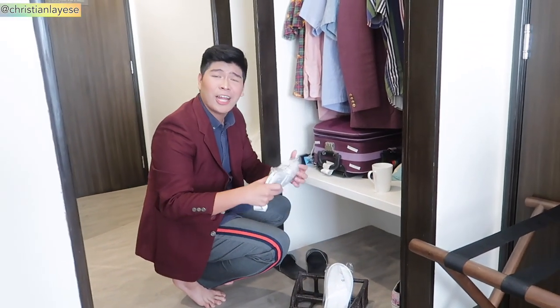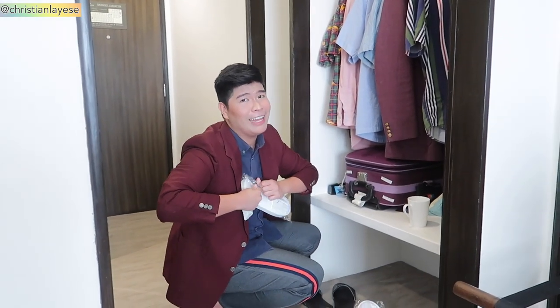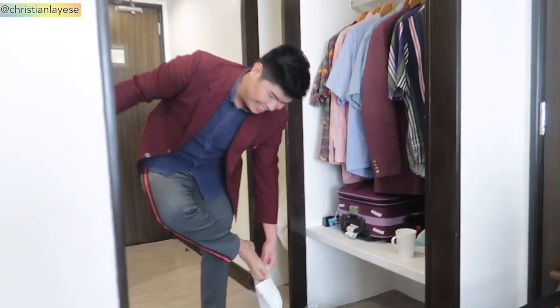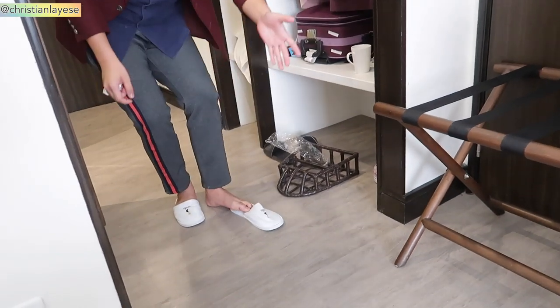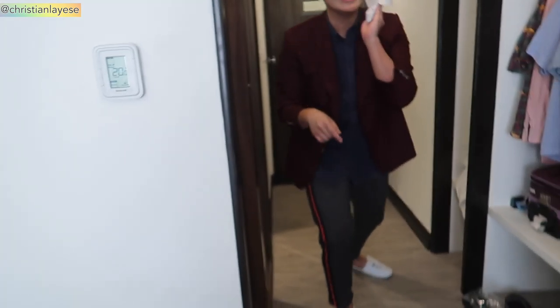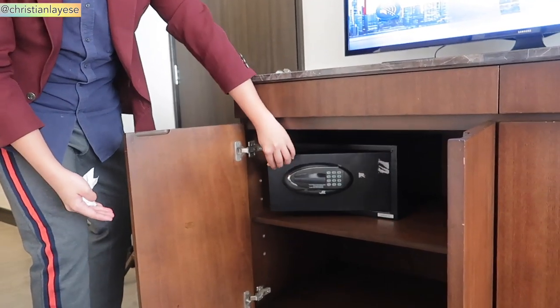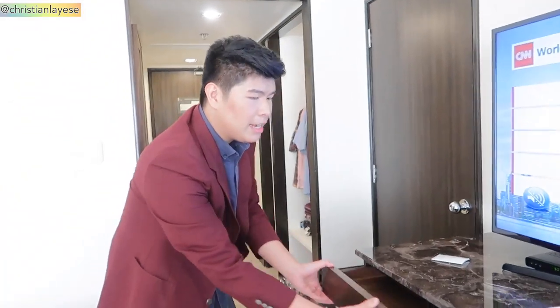And of course let's not forget — I thought it was a chair but it's not a chair, girl — it's the hotel slippers! So why not try them right now? Oh so cute! Okay, if you guys want to do the giveaway of the slippers, comment down below. So here we have a drawer which has the safe — for all your gold bars and valuables.